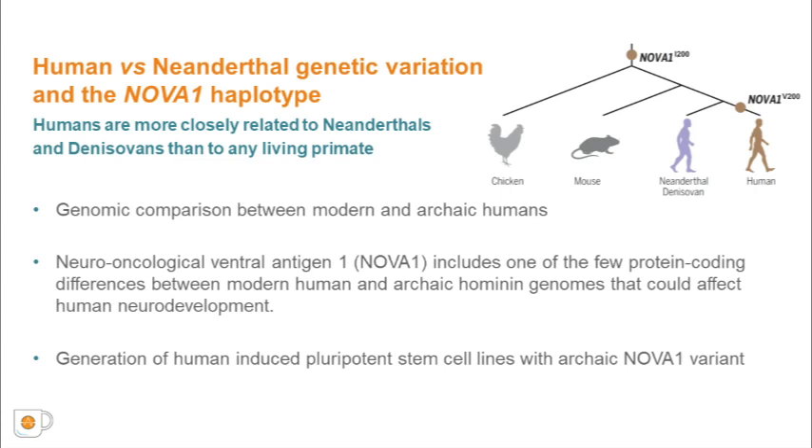To determine the extent of these differences for brain development, we compared the human genome sequences with Neanderthals and Denisovans. We found a set of 61 positions in which all humans carry an autosomal fixed-derived mutation. The Neuro-Oncological Ventral Antigen 1, or NOVA1, includes one of these few protein-coding differences between modern humans and archaic genomes.